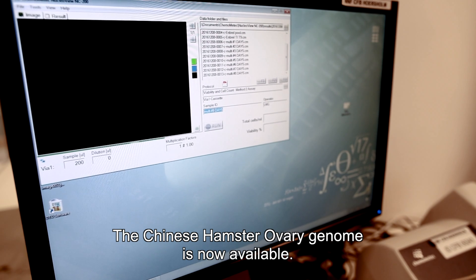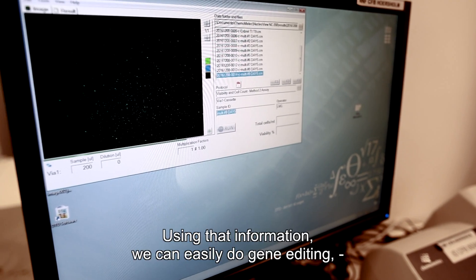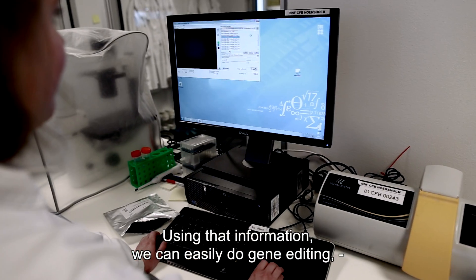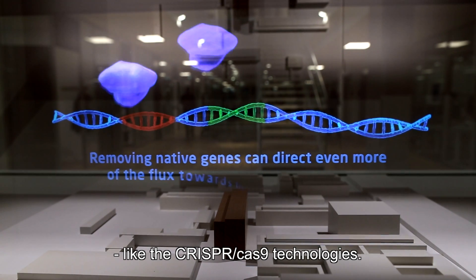The Chinese hamster ovary genome is now available, though it is not complete. Using that information, we can easily do gene editing using technologies like CRISPR-Cas9.